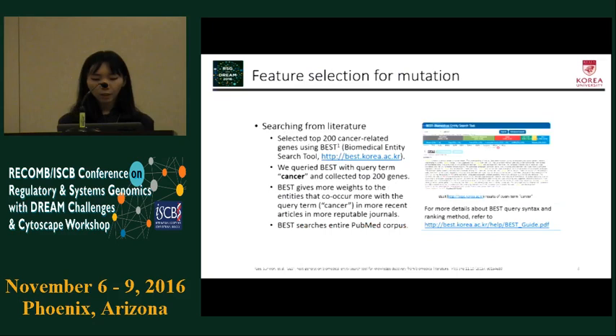Now I will explain which feature types we used and how we selected them into feature groups. For mutation, we used a novel literature-based approach. We searched for the 200 genes that most frequently occur in the context of cancer in the literature, and used only the mutations in those 200 genes as features. We used a biomedical entity search tool called VAST, which gives more weight to entities that co-occur more with the query term in more recent articles in more reputable journals. We queried VAST with the term 'cancer' and collected the top 200 cancer-related genes.